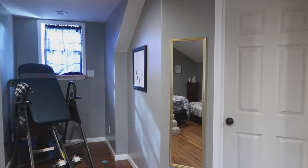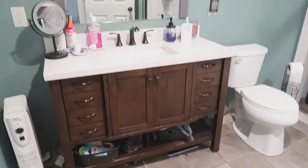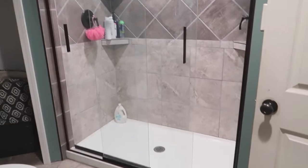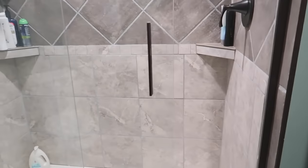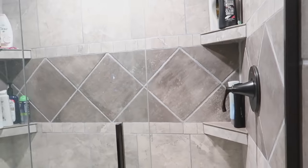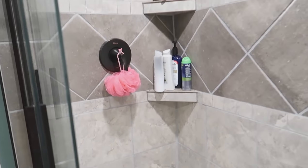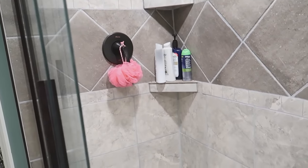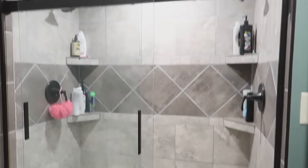This is our bathroom — just a standard bathroom with a custom-built shower that John built just for us. It's not completely finished; we still need to add loofah and rag holders. He built it with a his side and a her side. If we ever build another one I'd want a rain shower head too, but this is what I asked for and this is what I got.